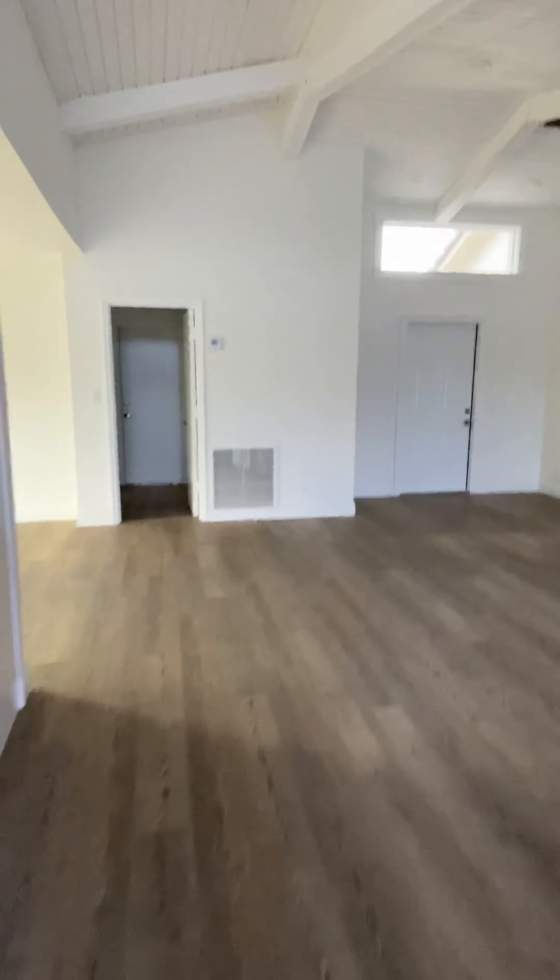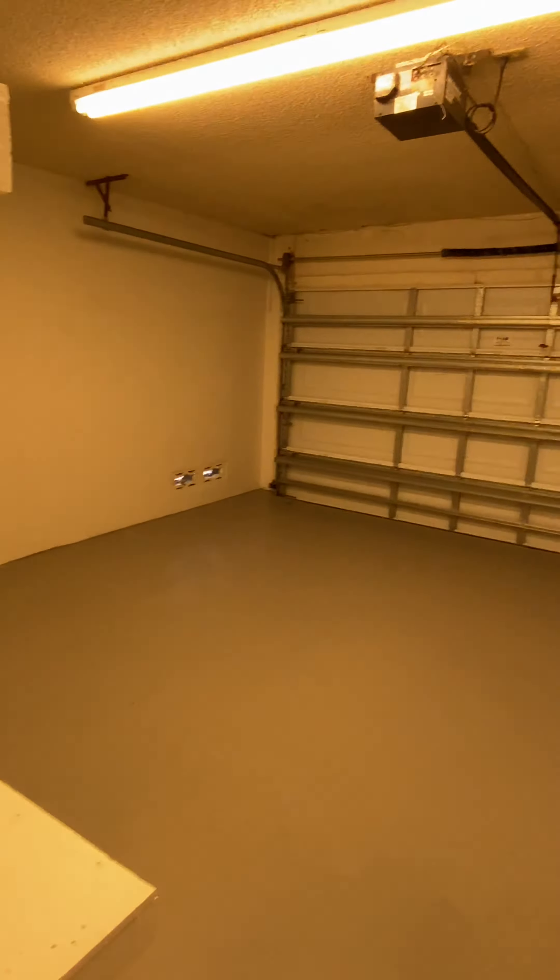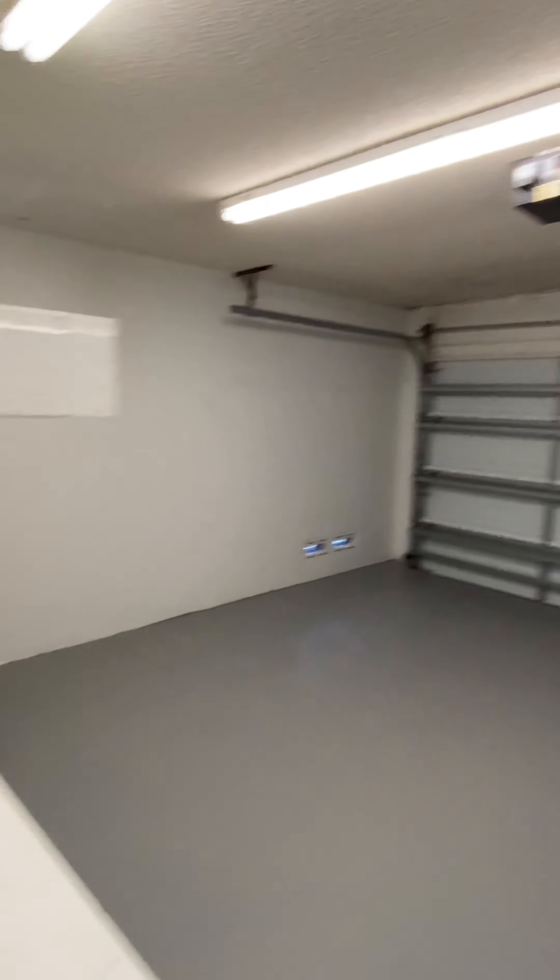Two-car garage. The air conditioner is brand new and it does come with a 10-year warranty — make sure you check on that when you move in. Look at this two-car garage with a painted floor.